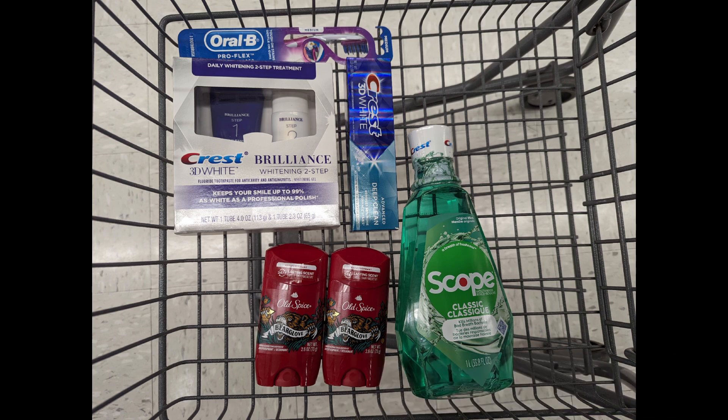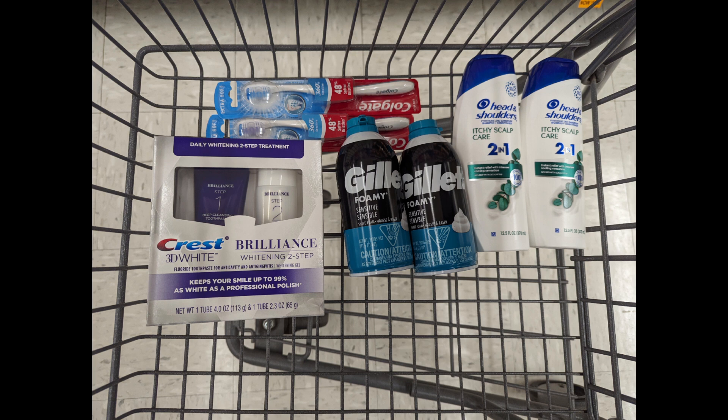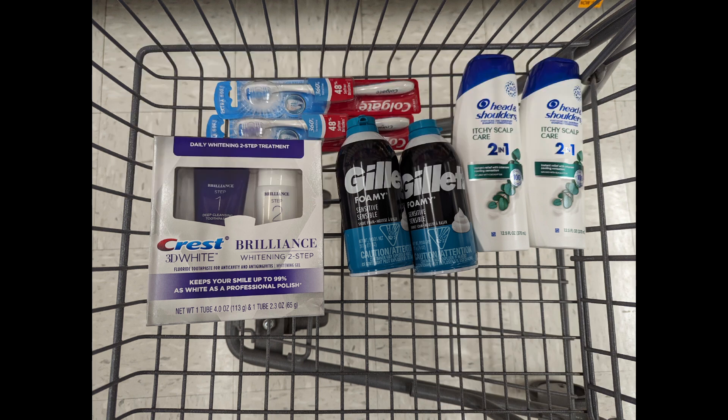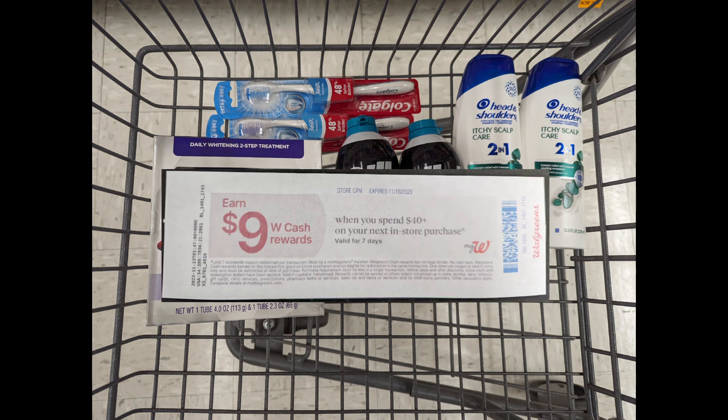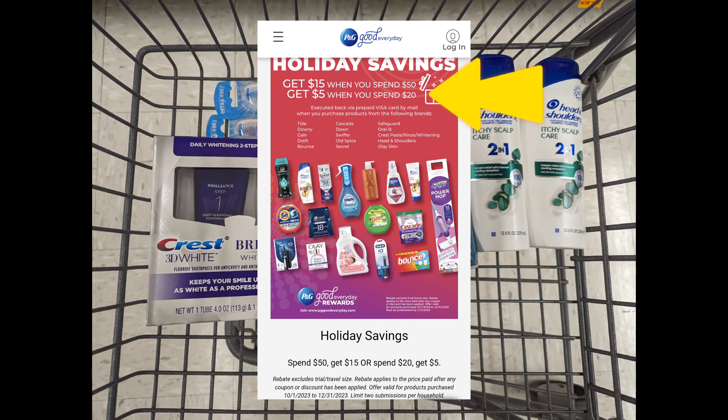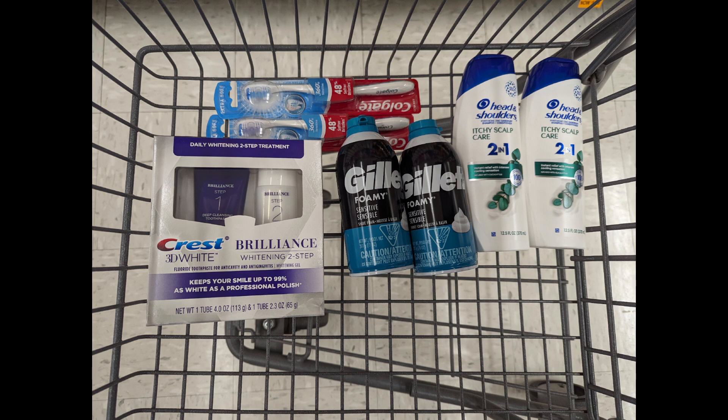One more spend scenario: combining Crest Brilliance, Colgate, Head & Shoulders, and Gillette promotions to get to that $40 spend requirement. Total is $42.22. After digital coupons apply, you'll pay $31.22 out of pocket, but you'll get back a $6 register reward for Crest Brilliance, a $3 register reward for Colgate, a $4 register reward for Head & Shoulders, a $4 register reward for Gillette, $9 Walgreens cash for the paper spend coupon, $10 Walgreens cash for the digital spend coupon, plus the $5 Visa card for the P&G rebate holiday savings — making the final cost free.